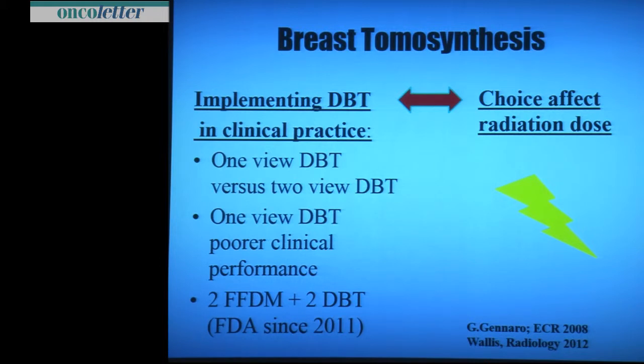What have we done? We started in 2008 doing normal digital mammograms, and if we saw something suspicious we added tomosynthesis. Then we saw it works. The next step was to do a digital mammogram and add a tomo view in dense breasts and also for risk patients.